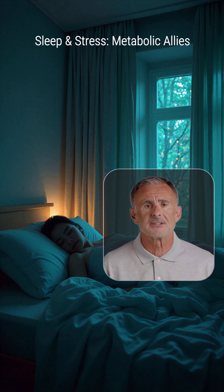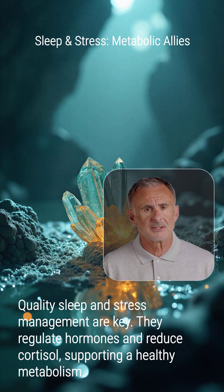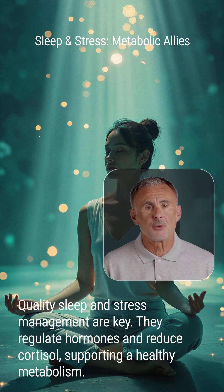Prioritize quality sleep and manage stress effectively. Poor sleep disrupts hormones like leptin and ghrelin, which can slow metabolism. Practices like meditation help reduce cortisol, further supporting metabolic health.